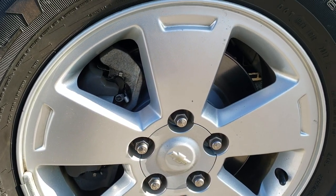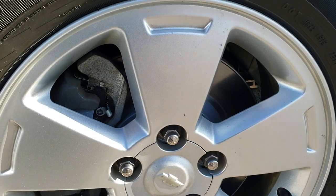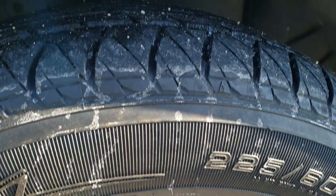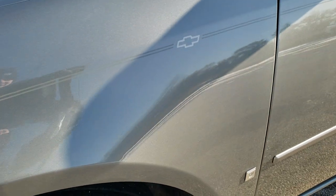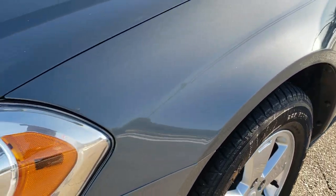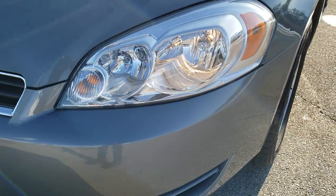Factory alloy rims, and it looks like it has brand new brakes in the front here. Kelly Edge 225/60 R16 tires with about half the tread left on them. I didn't see any dents or dings in that front fender.